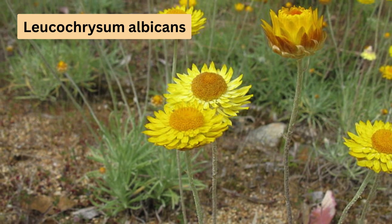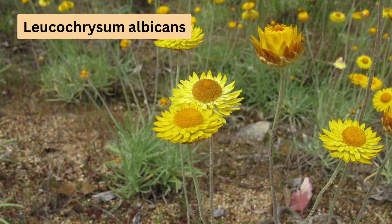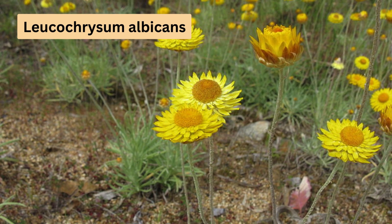Leucocrysum albicans is found along the east coast of Australia, as well as in Tasmania. It's known for its variety, with subspecies that flaunt either white or yellow bracts and yellow to orange centres. Most of these subspecies flower during spring and summer, adding a vibrant touch to your garden.